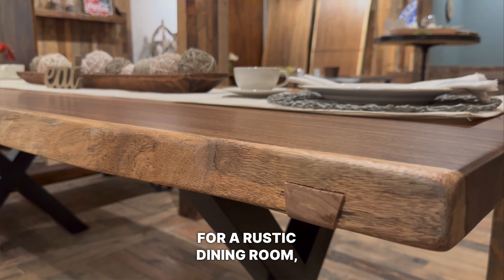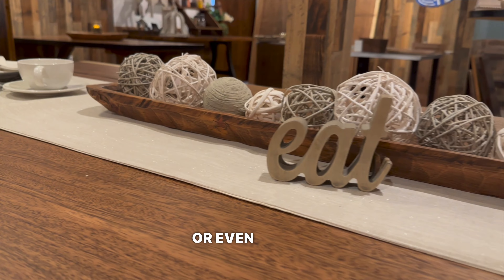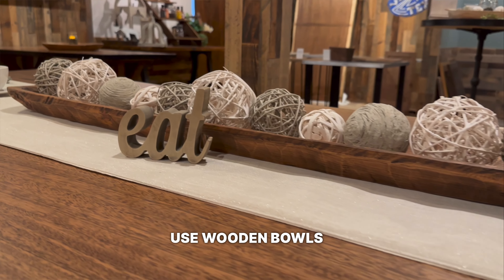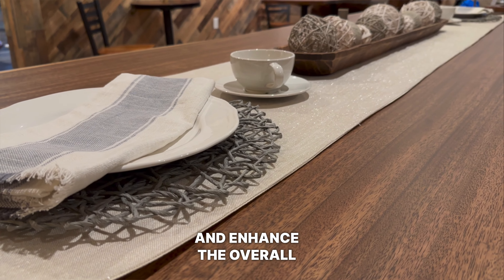Idea number five is all about centerpieces. For a rustic dining room, opt for natural elements like seasonal flowers, pine cones, or even fruit. You can even use wooden bowls or trays to display your centerpieces and enhance the overall aesthetic.